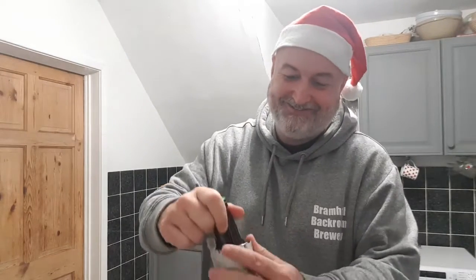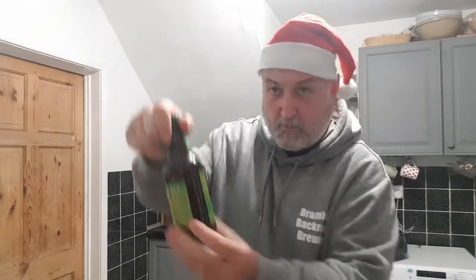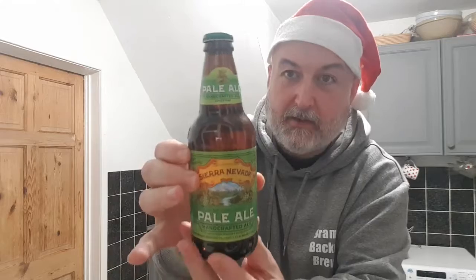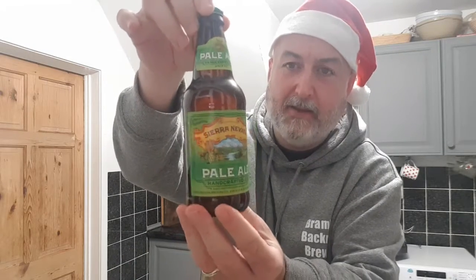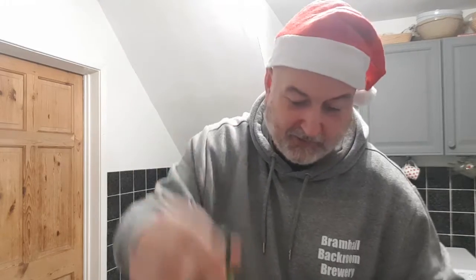I don't know what this one is. It's an old classic. Let's see — Sierra Nevada Pale Ale. I'll put my glasses on so I can read any info on this.